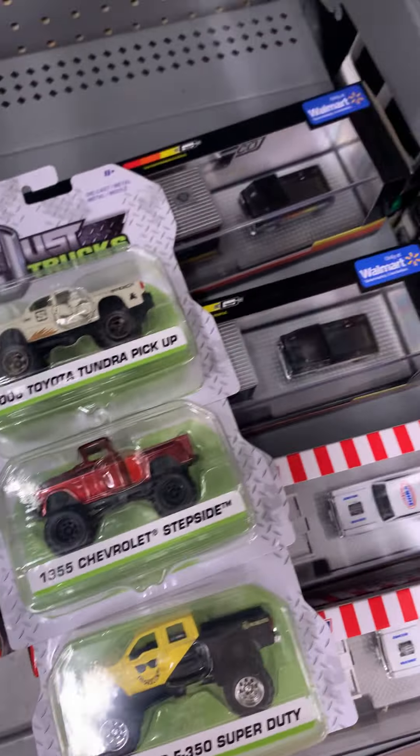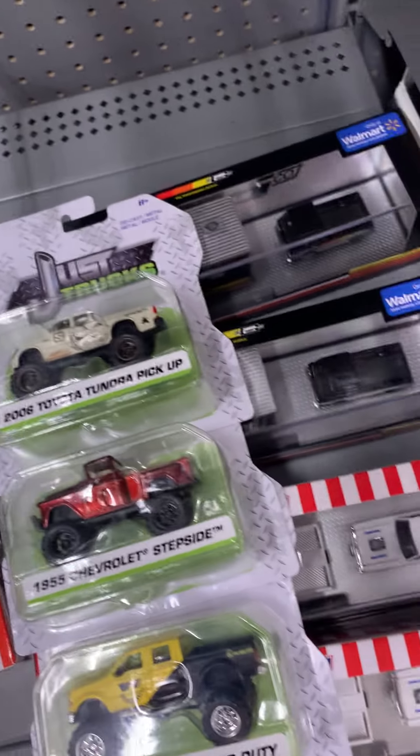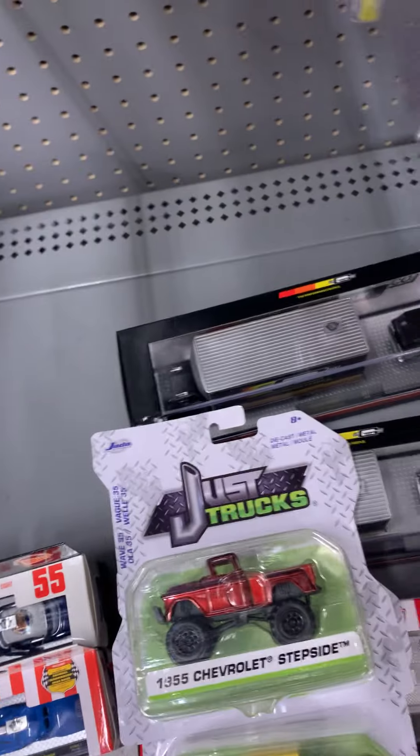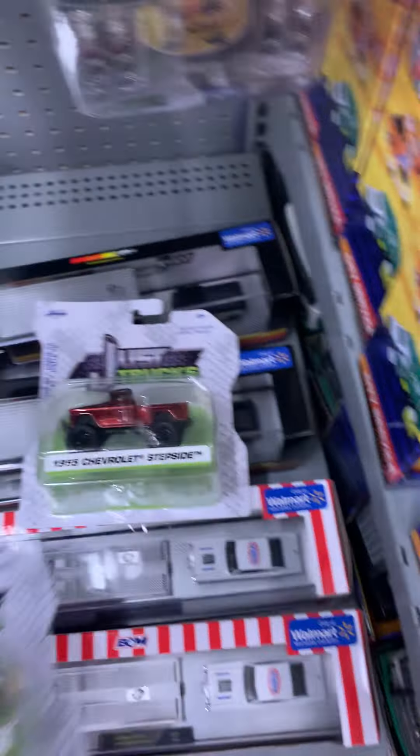I already showed you a comparison to a regular cab pickup truck and a long bed pickup truck. So let's do Ford and Chevy. I don't have other samples of this car as well, so this is it.